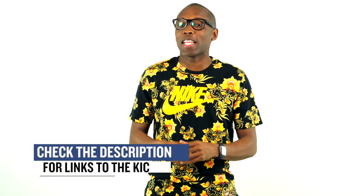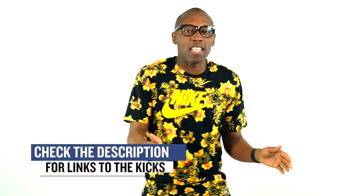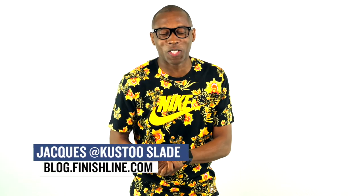That's going to do it for the show today. As always, I just wanted to cover the things that I thought you guys would definitely care about. Make sure you check the links down below for more information on all the sneakers that I mentioned in the video today. I am Jacques Slade. This is the Heat Check presented by Finish Line. And as always, guys, I appreciate you. I'll see you soon. Peace.